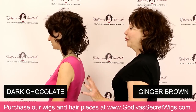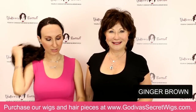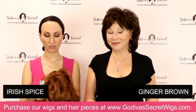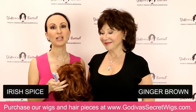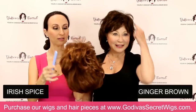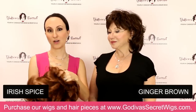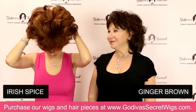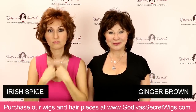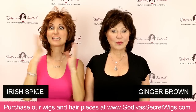You'll see the layering probably better on the lighter colors. The next color is Irish Spice — a beautiful red. Rochelle likes to shake the wig before she puts it on, while I like to brush just the front part because I don't prefer as full a wig. Here's Dawn in Irish Spice — since I didn't shake it, you'll see it's not as full to start.